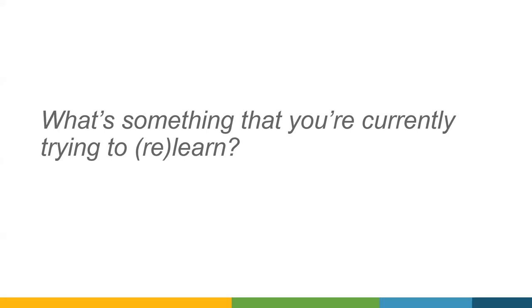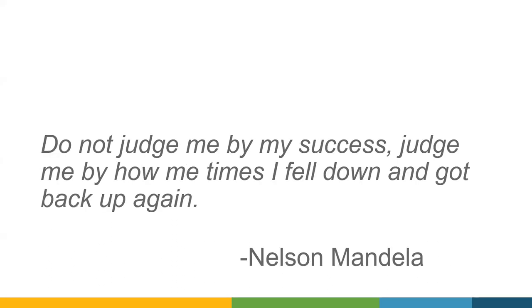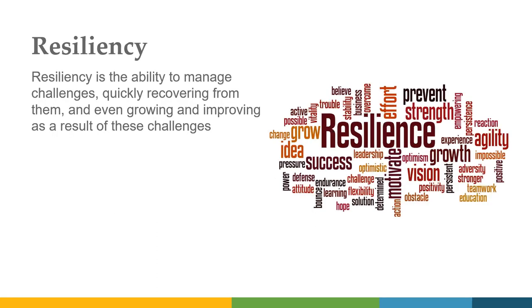There are two concepts I want to briefly hit on before we dive into the rest of the content. This quote from Nelson Mandela: 'Do not judge me by my success — judge me by how many times I fell down and got back up again.' I want to use that to frame this concept of resiliency. We're working with individuals whose lives have been flipped upside down. They've had a spinal cord injury and there's a lot that's been taken away. Resiliency is that ability to manage those challenges, quickly recover from them, and even grow as a result.